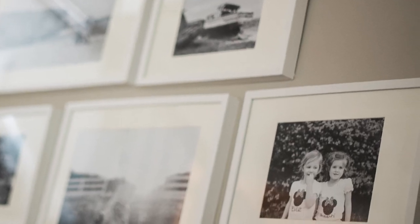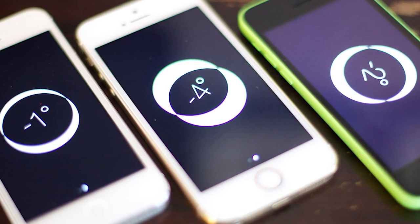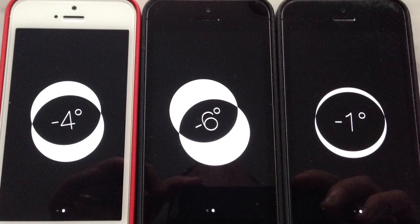Level. Want to see if a hanging picture on your wall is straight? Well, there's an app for that — the Compass app. Simply open the Compass app and swipe left to see the secret level. Just be sure to take the case off your phone to make it more accurate.